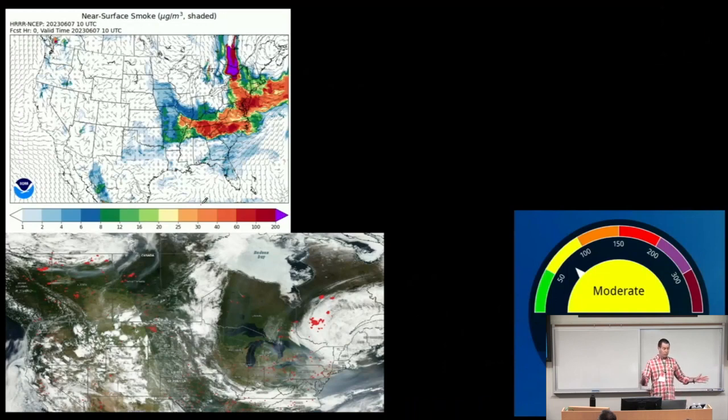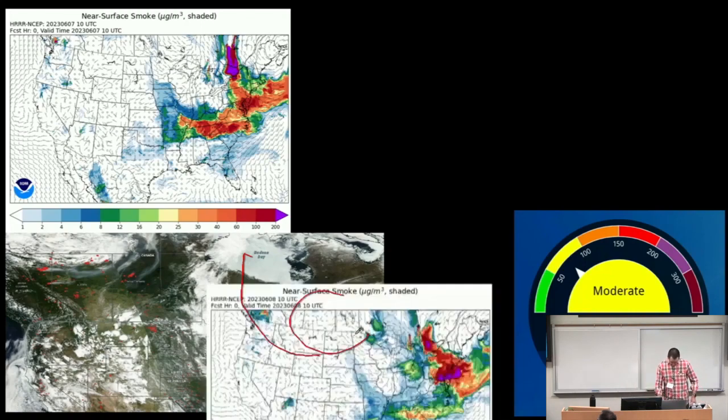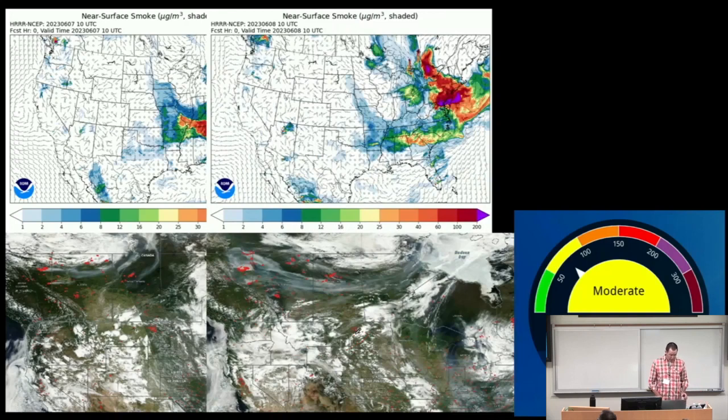Air quality today is much better — it's moderate. But if you look at the left image from Wednesday, you can see that purple was headed our way, which we got yesterday. On Wednesday, Toronto had the second worst air quality in the world, followed by New York — actually, New York was second. You can see this trough of air bringing things down, how it was entrained — there was a cold front, anticyclonic behavior — more atmospheric science things. That's why it eventually came down to us.